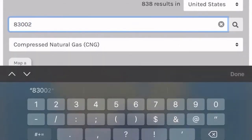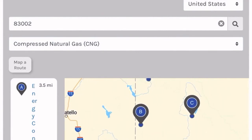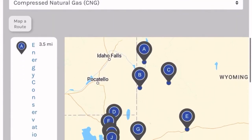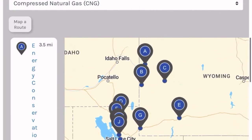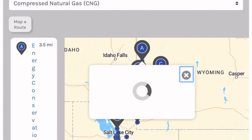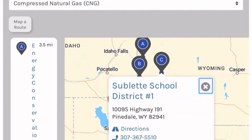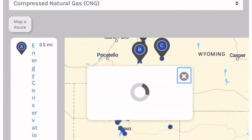It's here and it's open 24/7. You can also use the alternative fuel station locator to view all nearby CNG stations by putting in your zip code and choosing CNG as the fuel you are looking for. As you can see, there are stations nearby in Jackson, Afton, Pinedale, Rock Springs, and Evanston, Wyoming, and in Logan, Perry, Kaysville, and Ogden, Utah.